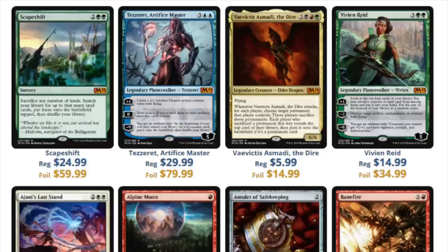Next we have Vaevictis Asmadi the Dire. As an EDH dragon, I know the foils are very lucrative and can get expensive. You will be able to buy these cheaper later though. The low point is rotation. These will be available by the handful, just like the Dragons of Tarkir dragons — very powerful, very good, but very cheap after rotation.